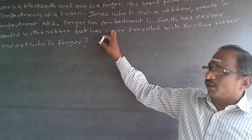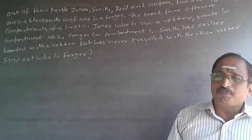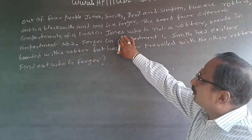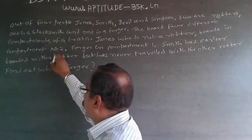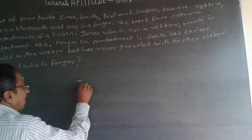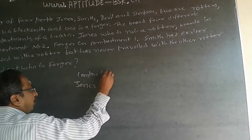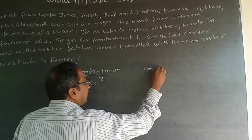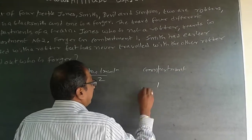Now, what is said is: Jones, who is not a robber, is boarding in compartment number two. Because Jones is not a robber, he can only be a blacksmith or a forger. He is boarding in compartment number two. The forger is in compartment number one. So Jones is in compartment two, and the forger is in compartment one.